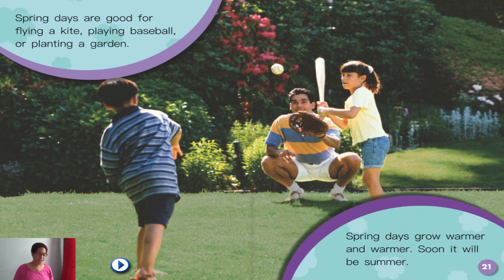Spring days are good for flying a kite, playing baseball, or planting a garden. Spring days grow warmer and warmer. Soon it will be summer.